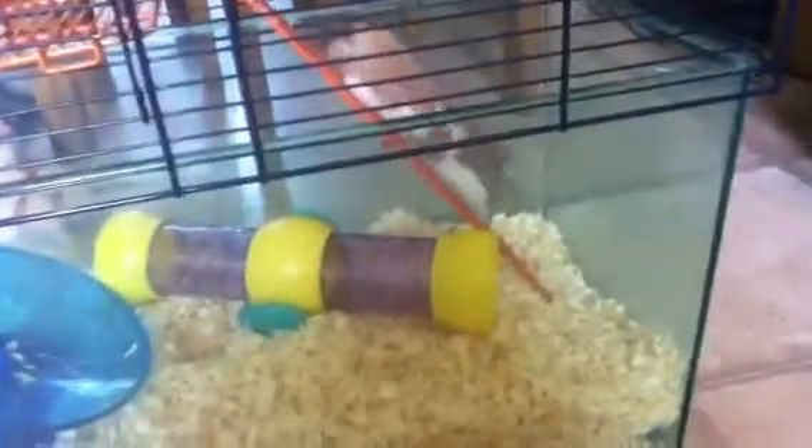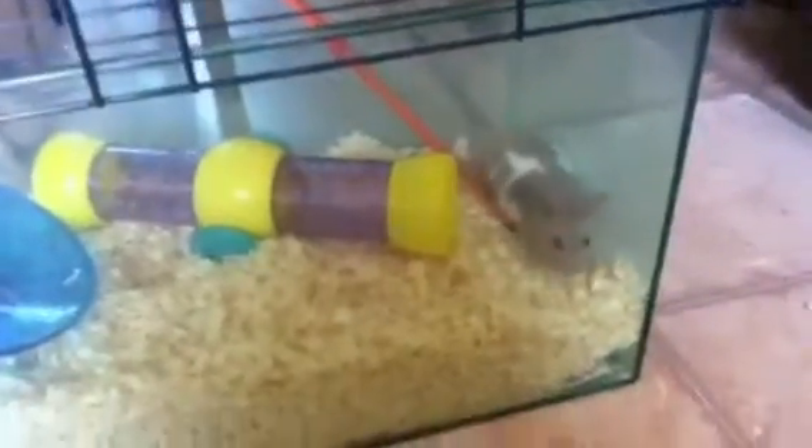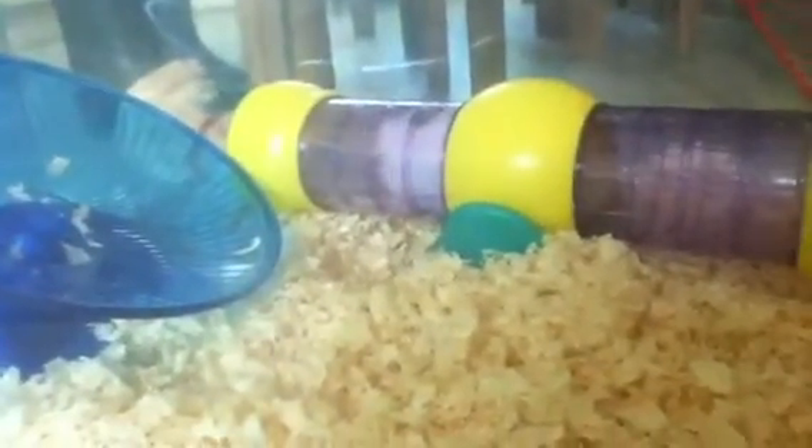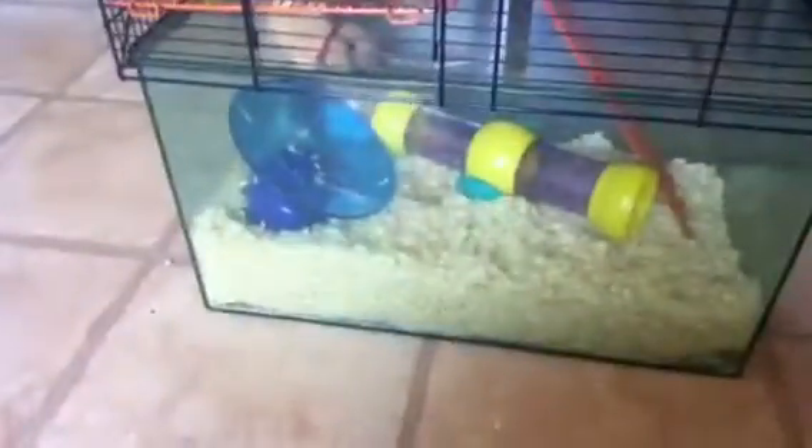So yeah, that's Stitch's new cage. Thanks for watching. Please comment, rate and subscribe. Bye.